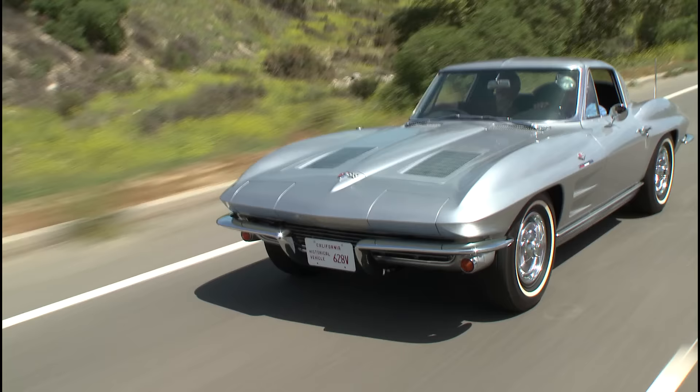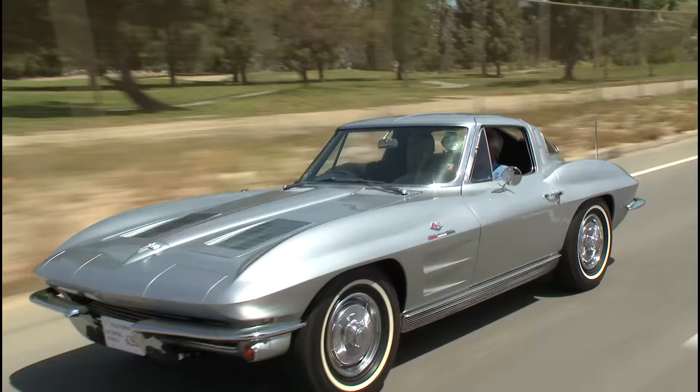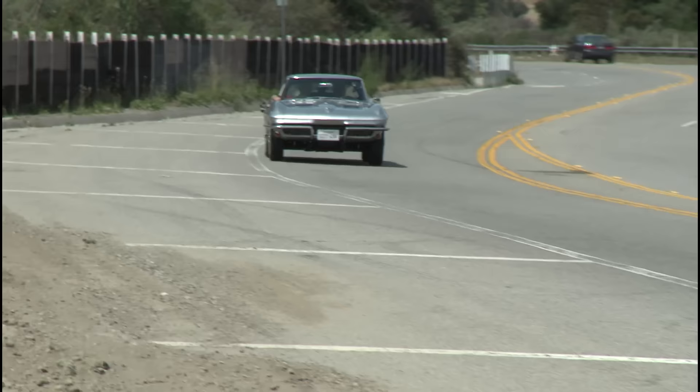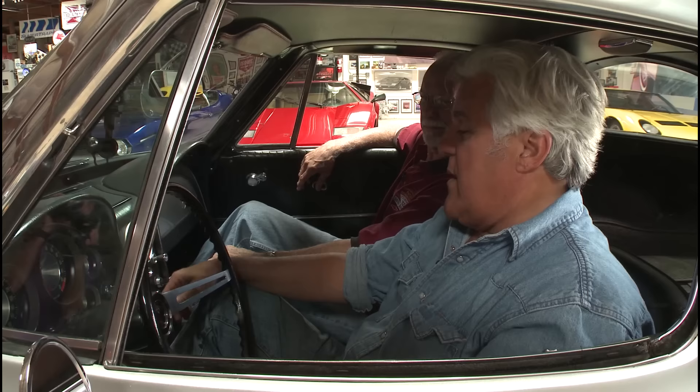How many '63s do you think are left? That would be a guess, but probably half of them survived. Initially people knew this was going to be a special car, so many were preserved. An example would be the old six-cylinder Corvettes — the '53s and '54s — there was nothing special about them initially, so they didn't survive. Now they command a lot of money because there aren't many of them.